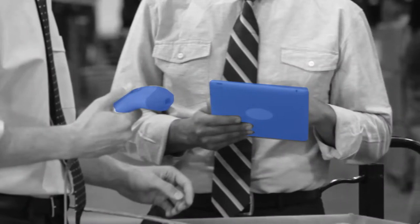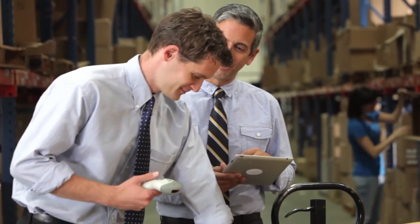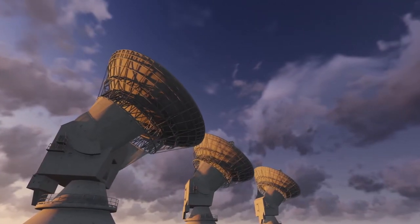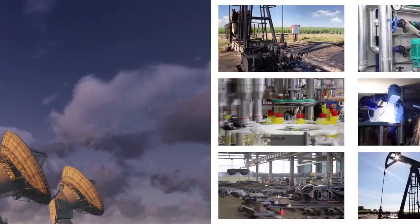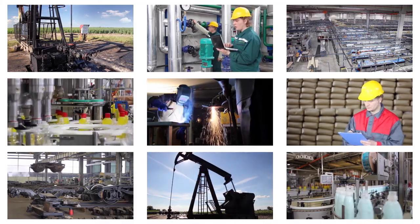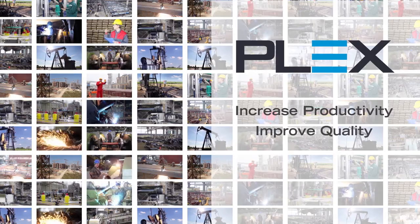The bottom line is, only Plex connects suppliers, manages materials, and controls machines. Only Plex engineers the most reliable, scalable, and flexible cloud ERP system on the planet. And only Plex is trusted by leading manufacturers for their continued growth.